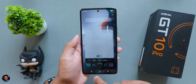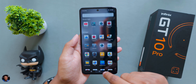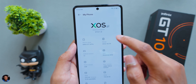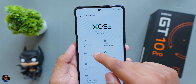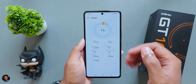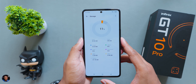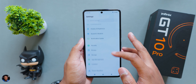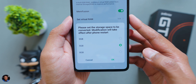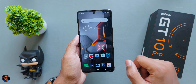There are also custom live wallpapers specially designed for the GT lineup. In settings, out of 256GB, around 26-27GB is occupied, leaving about 230GB free. The RAM memory fusion feature lets you virtually expand RAM up to 8GB, giving around 16GB total on this gaming phone.